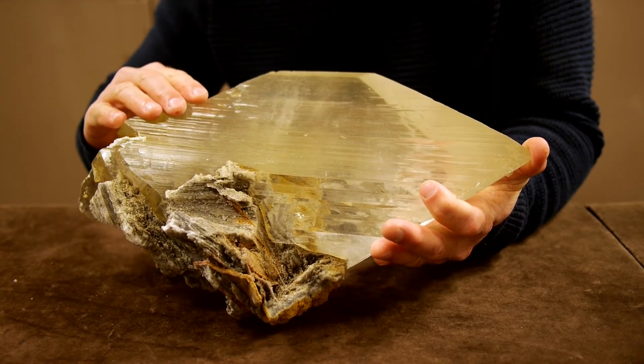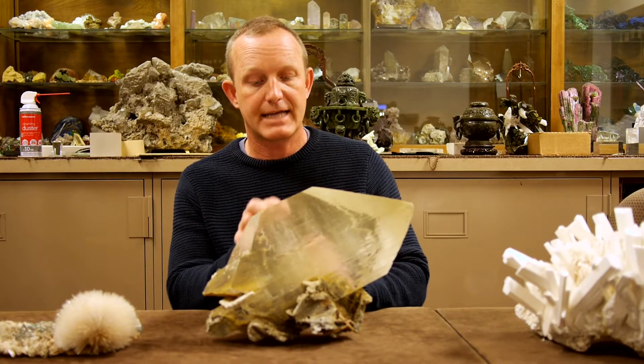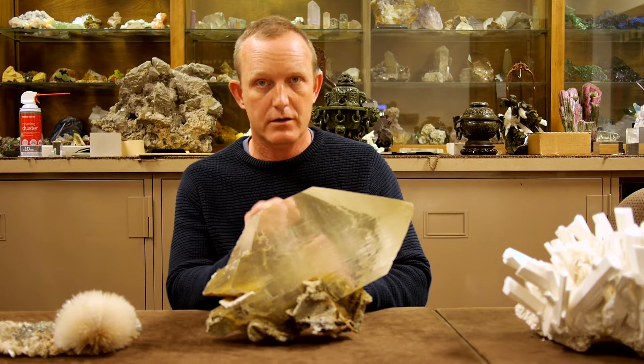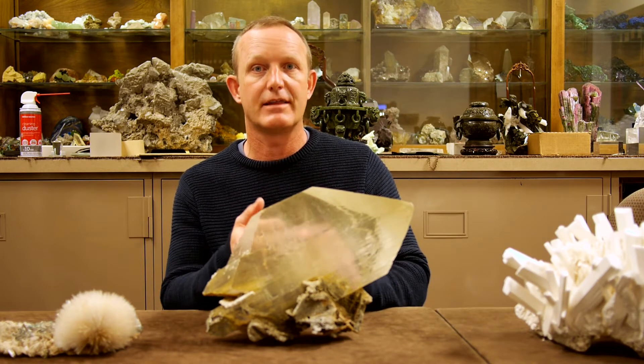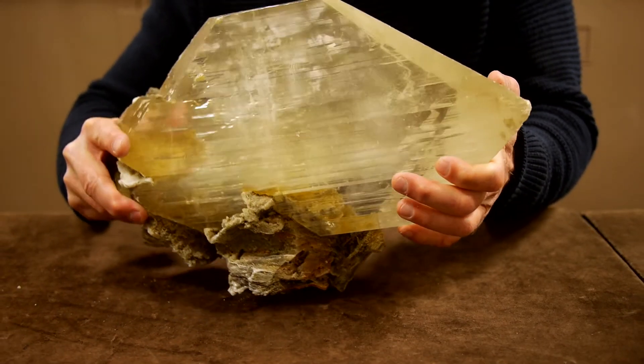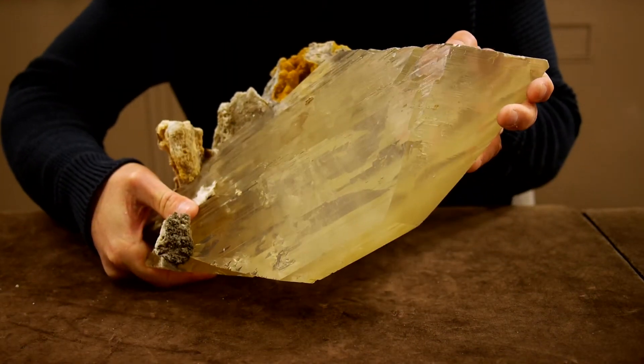Anything that gets trapped by the crystal gets included in the crystal. So within this one there are tiny little pockets of fluids that still hold the water that the crystal was growing in. It also holds the bacteria that was in that water at the time. This crystal is about 50,000 to 60,000 years old and the bacteria inside of it are still viable.